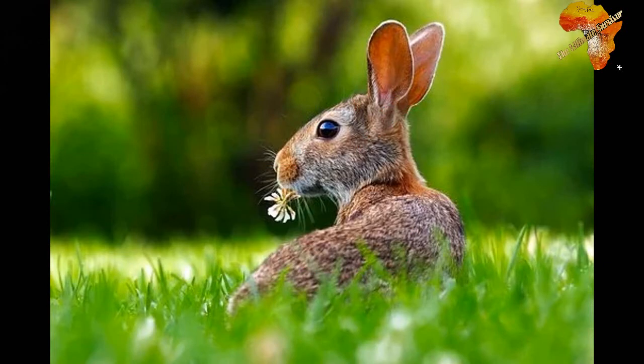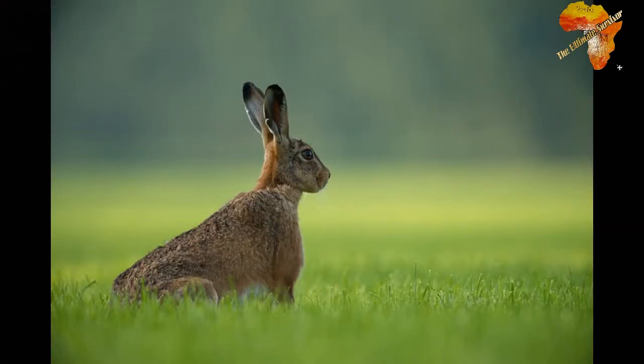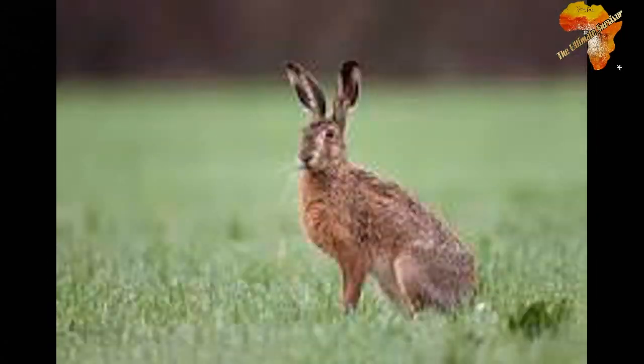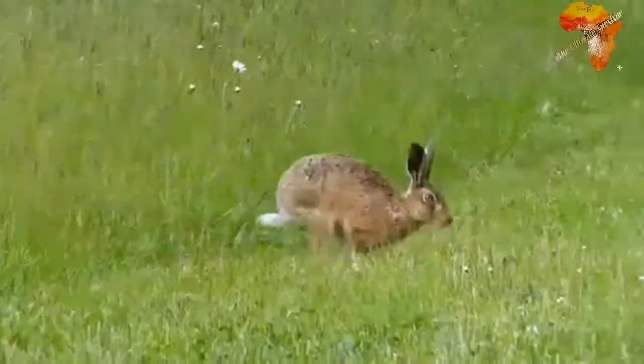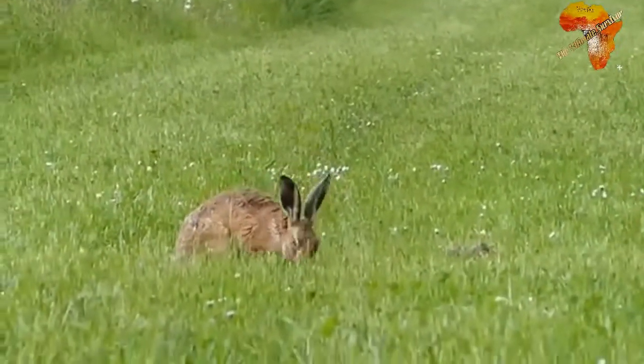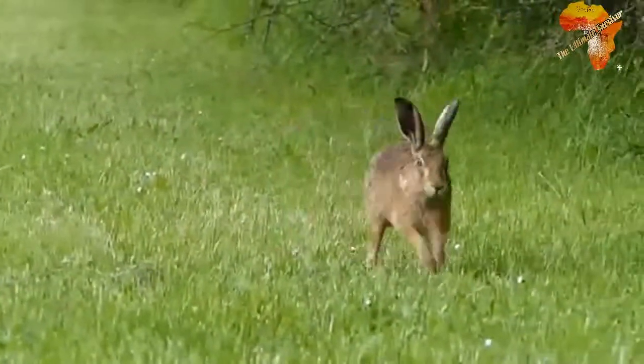Now moving on to the hares. Hares do not live in burrows; instead they lie up during the day in a hollow place known as a form. Their young ones are born at a precocial stage, meaning it is an advanced or developed stage. They already have fur and their eyes are open, so they can move around easily right from birth.